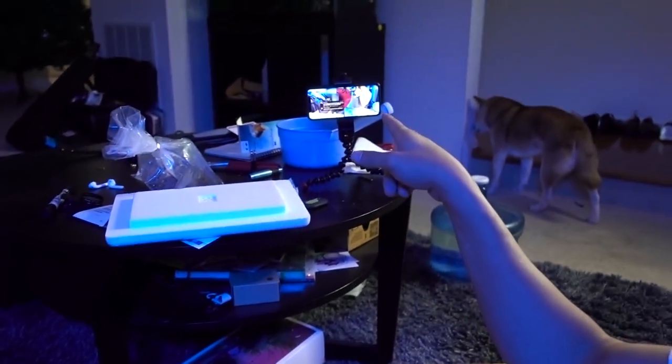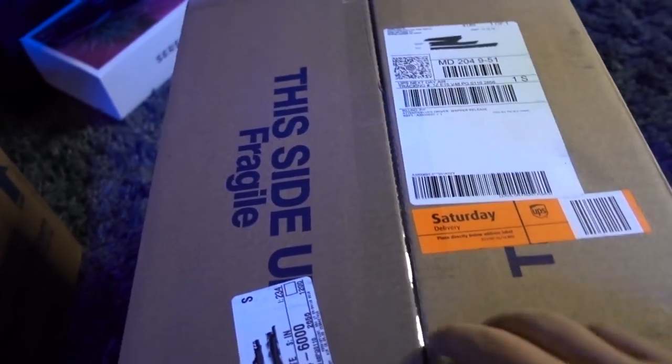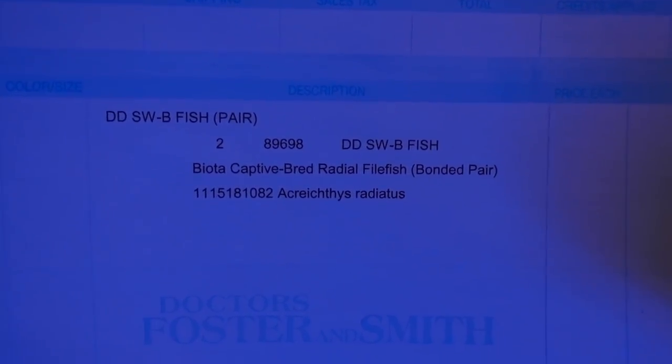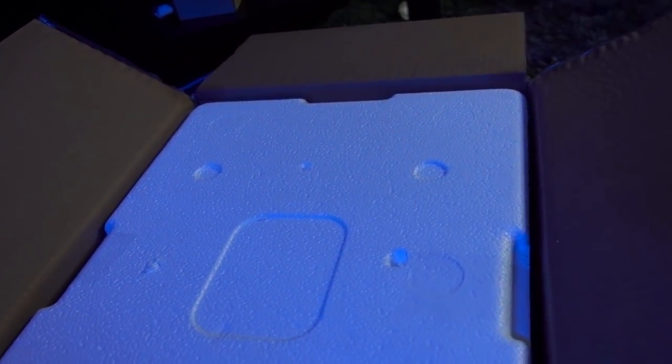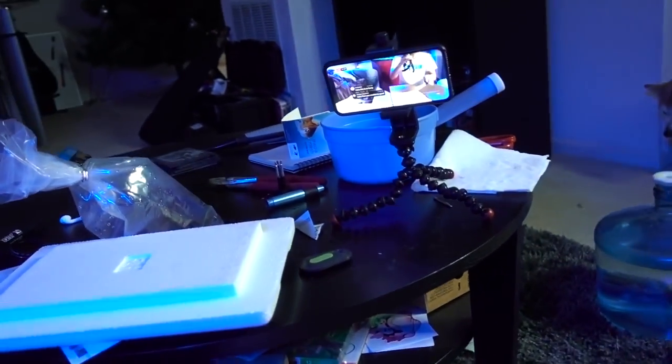Alright guys, to be totally honest I'm quite nervous. I can edit video, but right now we've got quite a few people watching live as well. So if something turns out bad when I open the box... okay, let's go. So here it is - Biota Radial Filefish. I can't even pronounce it. I like these filefish because number one they're supposed to be pretty reef safe, they're little guys, and number two they form a symbiotic relationship with Xenia. I am a fan of Xenia and I do have quite a bit going in the tank.